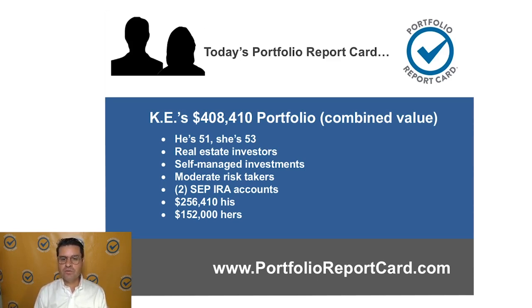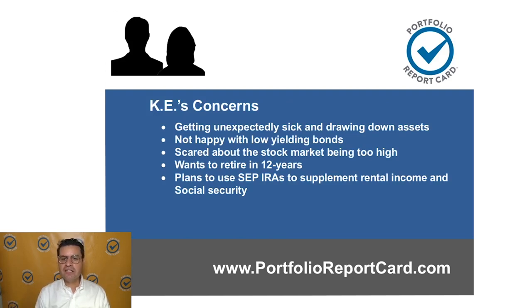Their plan is to retire in 12 years. His portion is $256,410 and hers is $152,000. Some of their concerns are getting unexpectedly sick and drawing down assets as a result. They're not happy with low-yielding bonds and they're also scared about the stock market being too high. Their plan is to use these SEP IRAs to supplement their rental income and social security. We're going to go through each category one at a time: cost, risk, diversification, performance, and taxes.